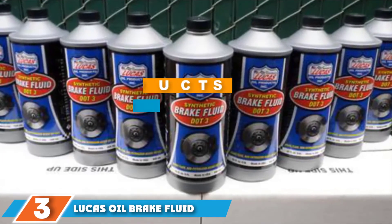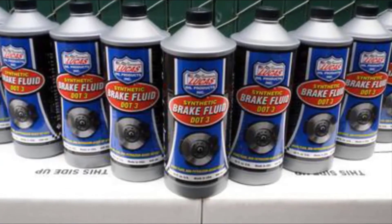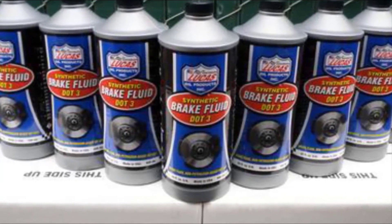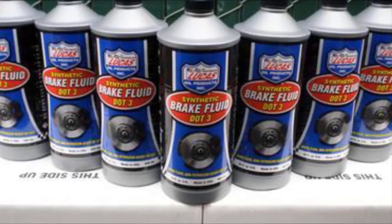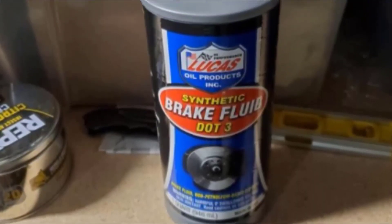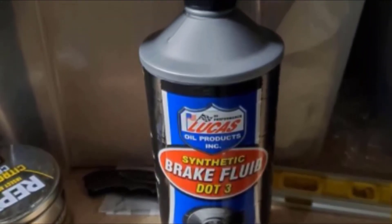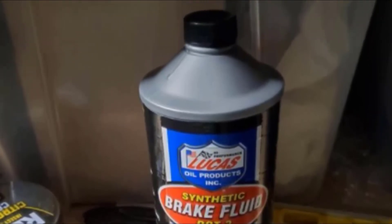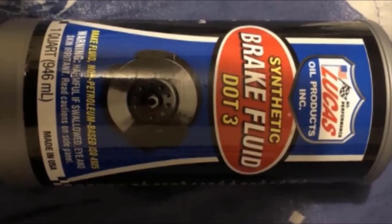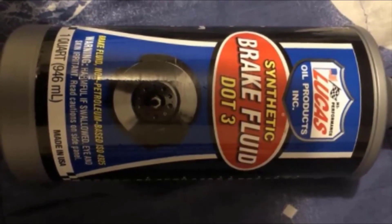At number 3, we have Lucas Oil Brake Fluid. Lucas Oil's blend of brake fluid is one of the best available, and this high-quality mixture is impressive. The fluid is compatible with every rubber component of the braking system and can be blended and mixed with other brake fluids as well. It works by protecting and strengthening your brakes so they last longer and are more reliable. The premium brake fluid is rated DOT 3 and is a blend of polyethylene glycol ethers and additives. It can meet and at times even exceed the industry minimum dry boiling point of 401 degrees Fahrenheit.